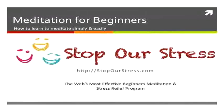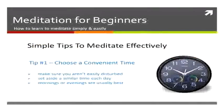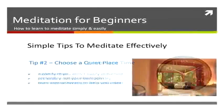Welcome again to the Stop Stress video series. This video is on beginners meditation — some simple tips that you can follow. The first tip is to make sure you choose a convenient time, a time that you can set aside each day to meditate, preferably mornings or evenings, but a similar time each day.